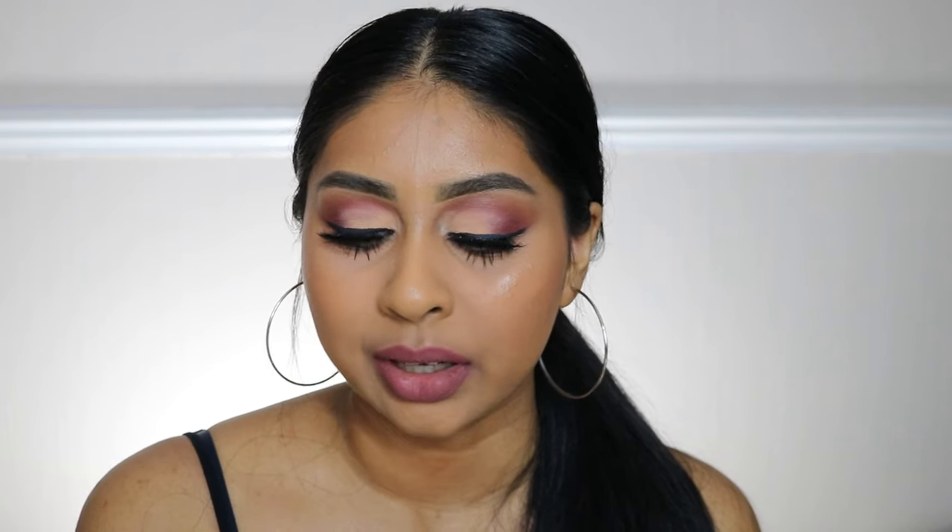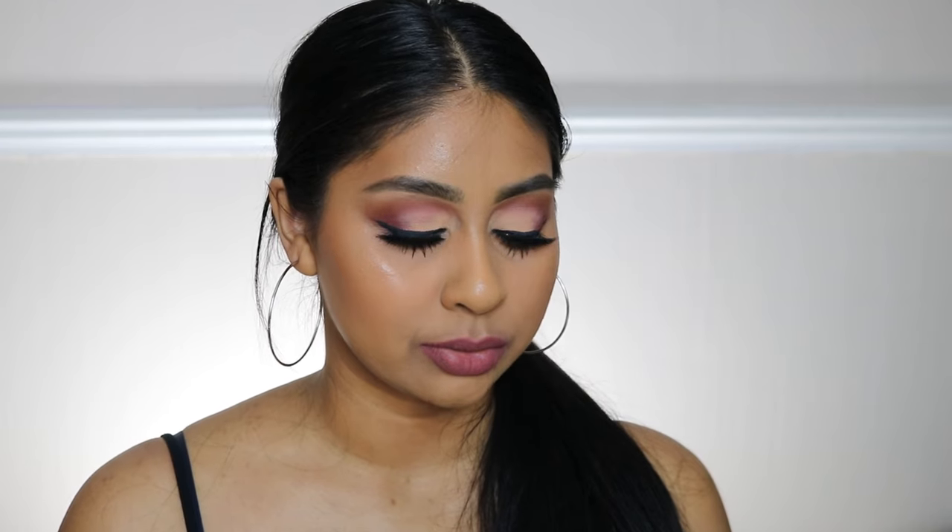The next one is Graduation Day. I think this is my favorite one — I feel like I can wear this every day, even to work. What do you guys think? This one's Graduation Day — I really like that one. The next one is Pool Party.